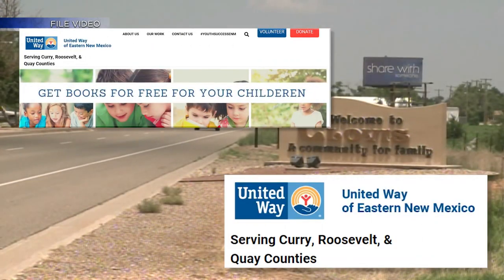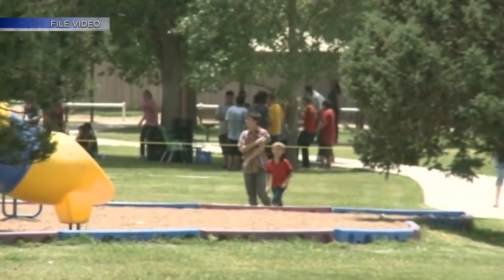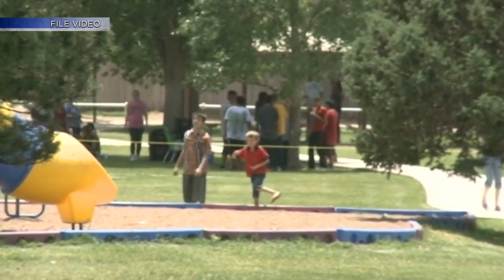Students in Eastern New Mexico have a new resource at school to help get them essential items. News 13's Madison Connor shows us the No Worries Wall. United Way of Eastern New Mexico is testing out a new way to get students essential items they may need at school.